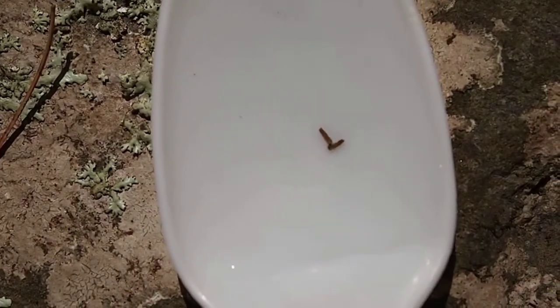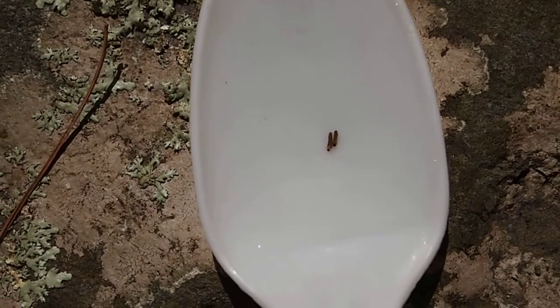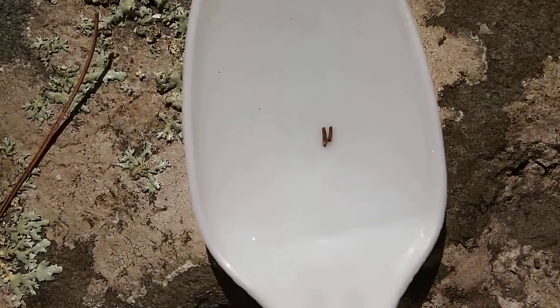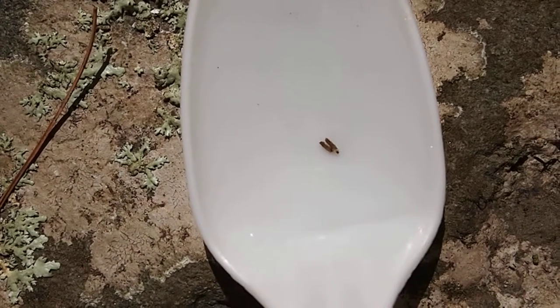They form their cases using small granules of sand in a slightly curved shape. So the common name for this is therefore called the Cornucopia caddisfly.